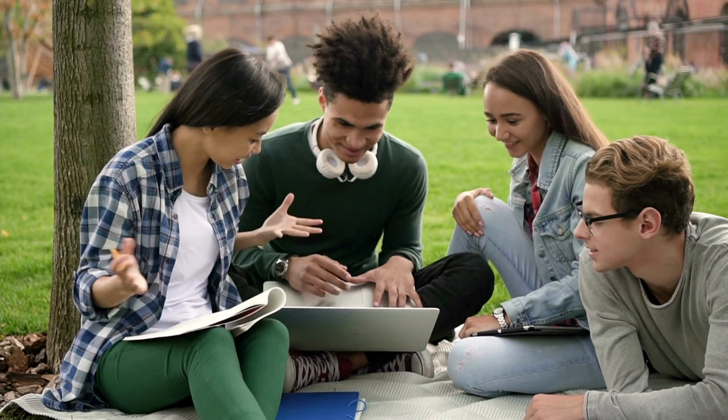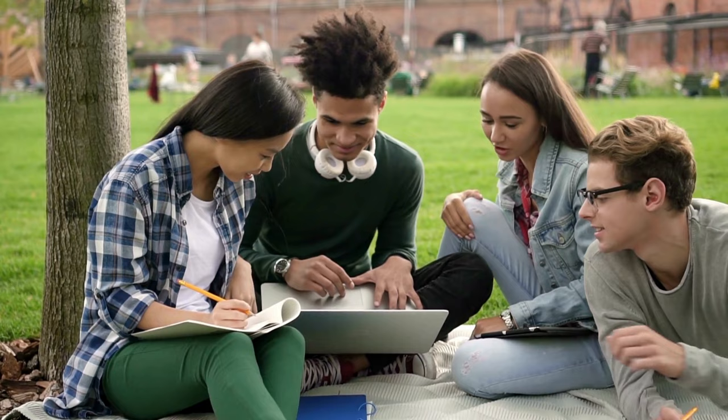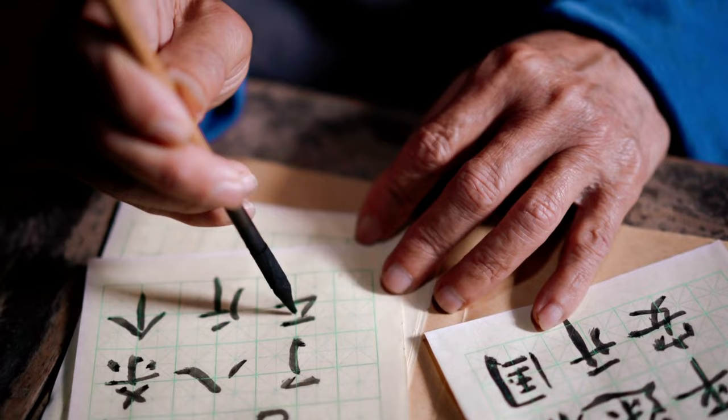Then we'll venture into punctuation marks that set Chinese apart. You might recognize some of them at first glance, but they come with their own special meanings and applications that truly set them apart from English. Now if you're here, I'm going to assume that you're learning to write Chinese. And if that's the case, remember that punctuation marks take up the space of a single character.